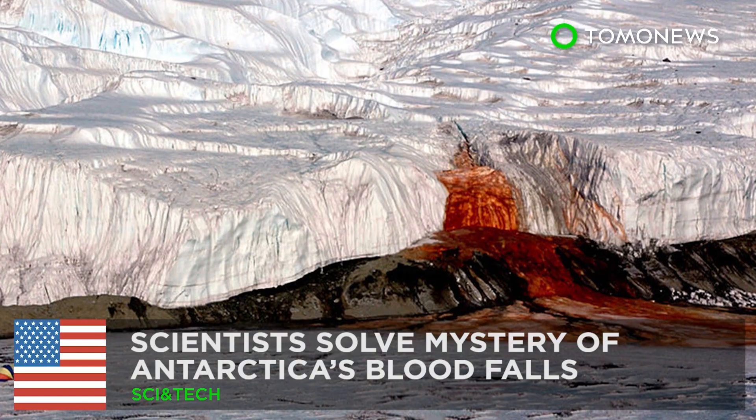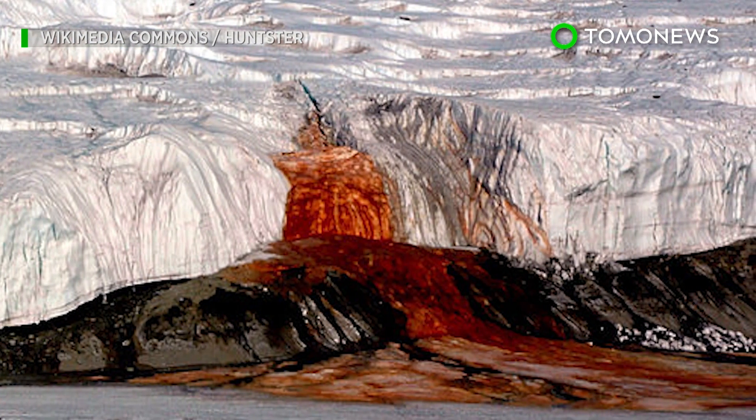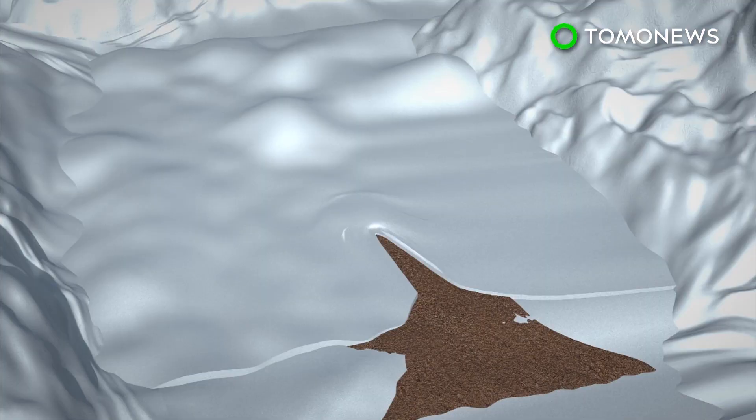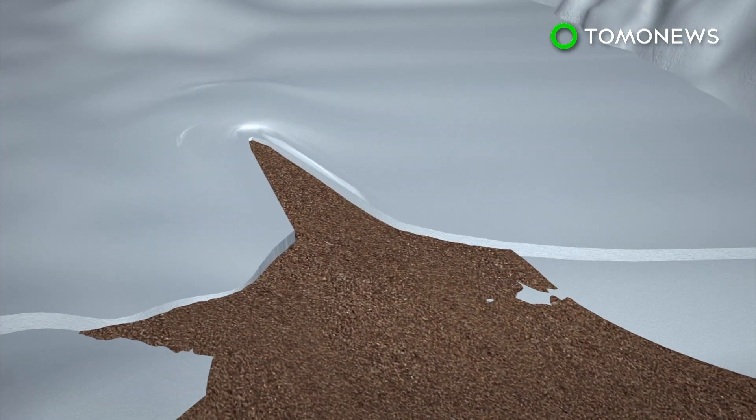Antarctica's Blood Falls mystery solved. A group of U.S. scientists have unraveled the mystery of why Blood Falls in Antarctica gets its red color. Blood Falls pours from the Taylor Glacier in Antarctica's McMurdo Dry Valleys.